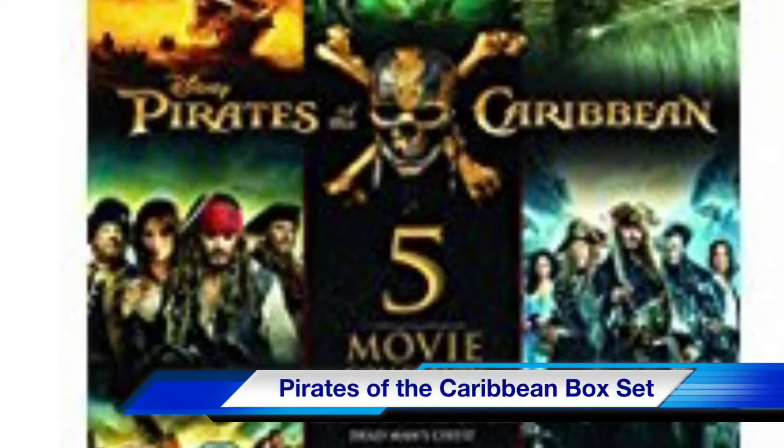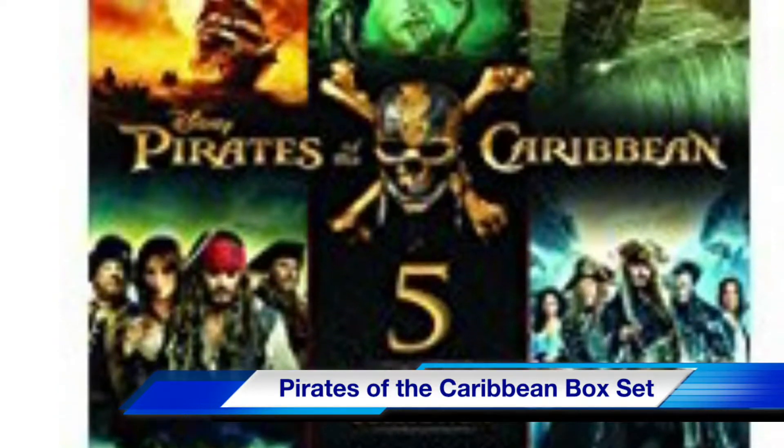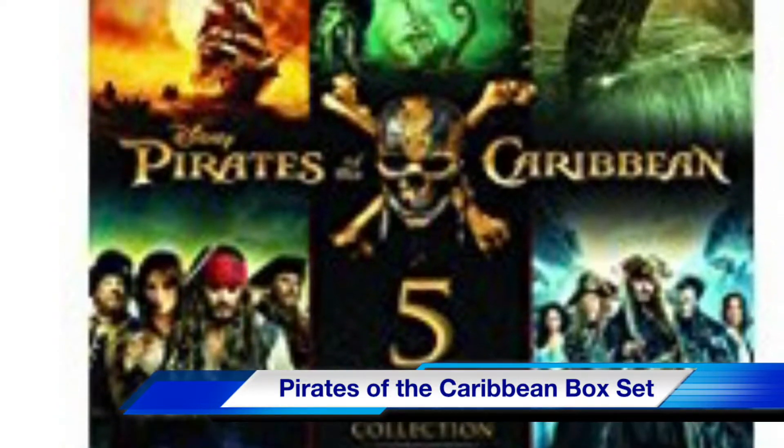The Pirates of the Caribbean five-movie set on Blu-ray — one of Disney's best series of movies. It's a must-have for any fan of Johnny Depp.